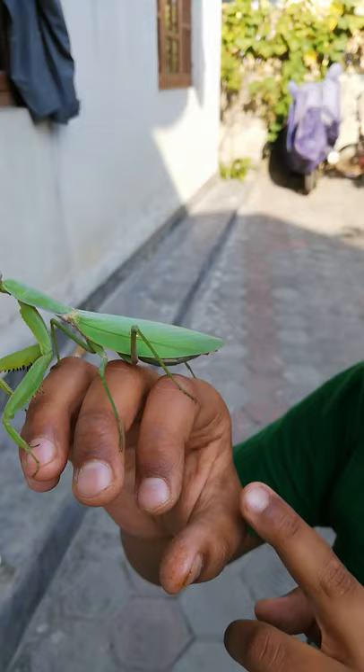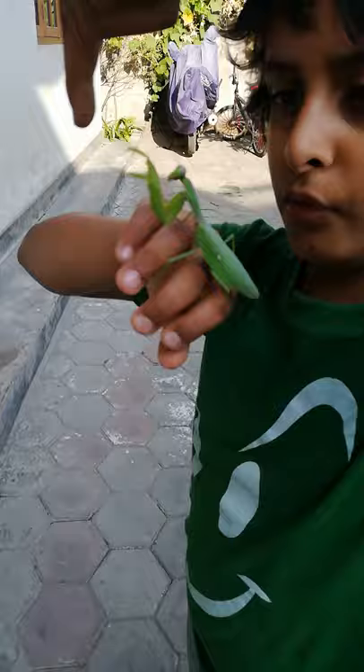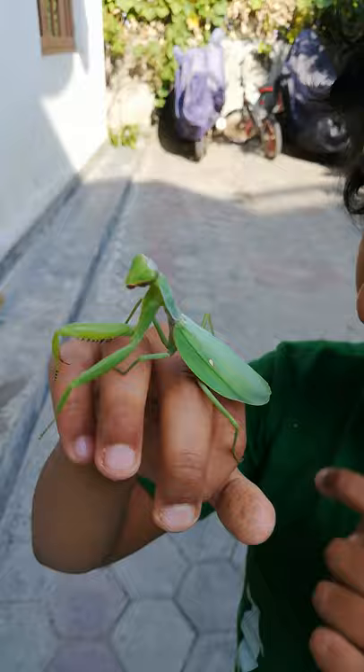They have four legs — two long legs, two short legs. Those long forearms are for reaching. But when I put my finger, it won't do it now. You see that? It was just stretching. And this back claw — that thing's pinching me a lot.